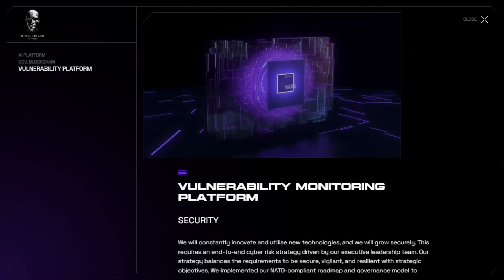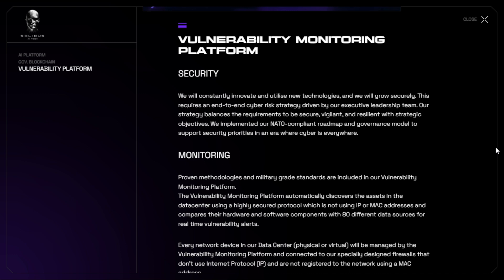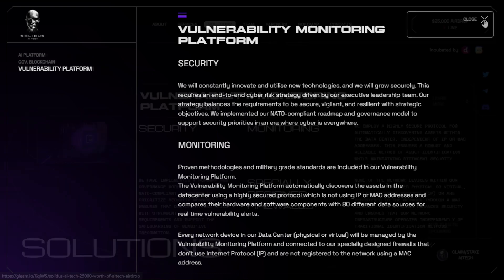You can see here the vulnerability monitoring platform features. Security is very important in blockchain technology and Solidus AI Tech prioritizes security and resilience with their end-to-end cyber risk strategy. Their vulnerability monitoring platform automatically discovers assets, providing real-time vulnerability alerts based on 80 different data sources. This military-grade monitoring ensures the highest level of security for their data center.